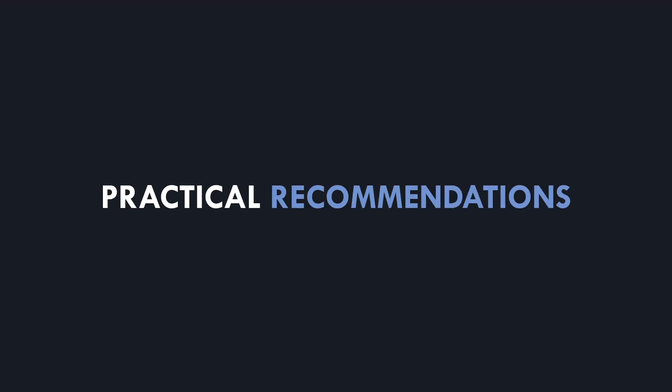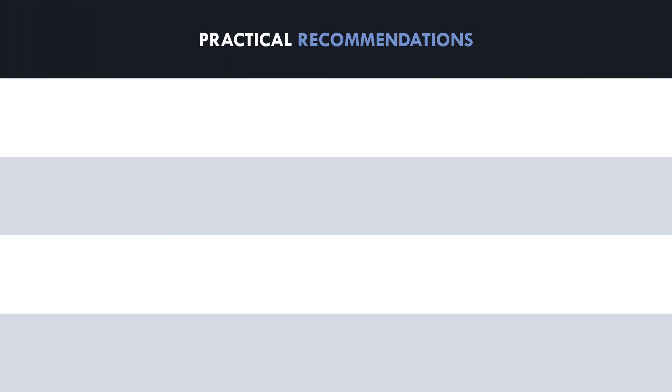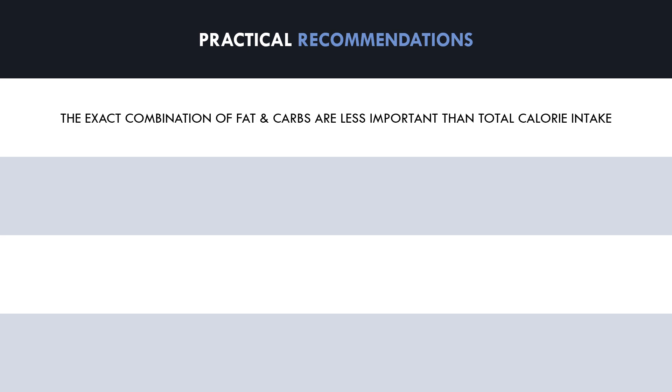So what practical recommendations can we conclude from this information? Well, first we should understand that once we hit our total daily protein goals, the intake of fat and carbohydrate will make up the remainder of our calorie intake. The combination of fat and carbohydrate for these remaining calories is less important than the overall energy balance. However, it may still be important to consider how we distribute our calories between the two macronutrients. Trainees probably want to favour a higher carbohydrate intake and a lower fat intake to ensure gym performance is of high quality.